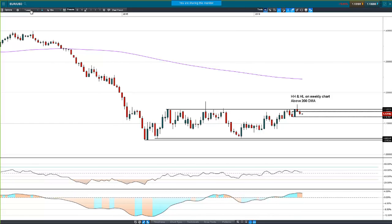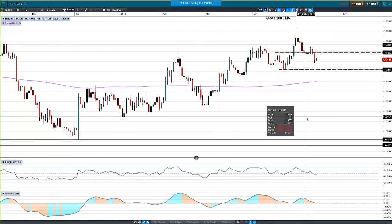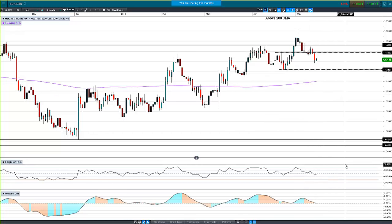We're in range-bound conditions, and probabilities suggest that the range holds when there's a test of the upper or lower bound, and that price travels back to the other end. We're basically just holding on to the 1.14 round number in euro/dollar, and to my mind we get a test down at 1.12 again.